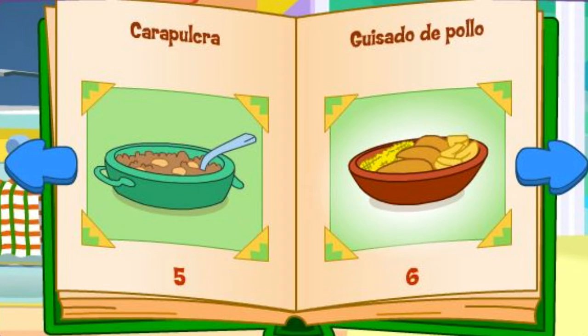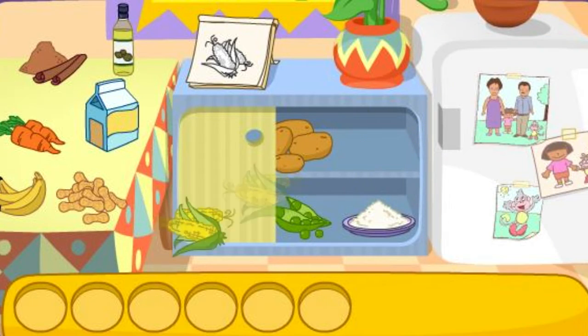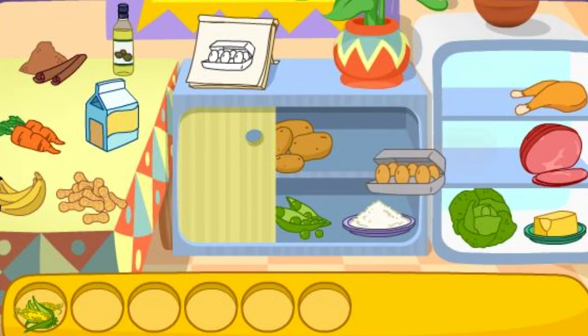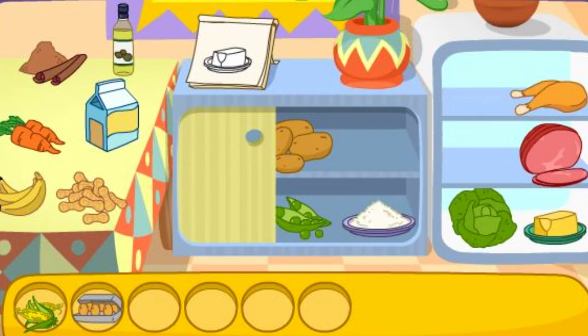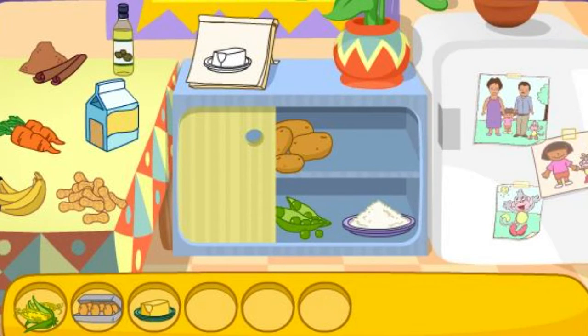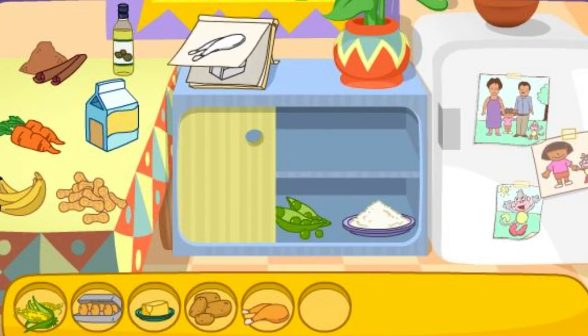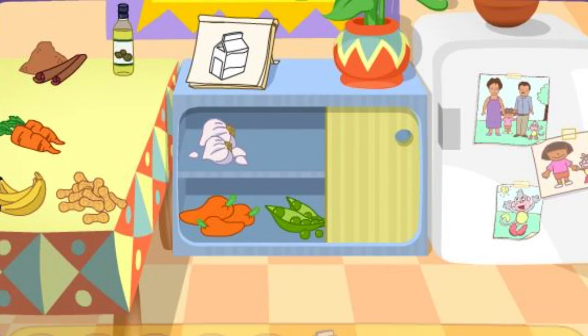Guisado de pollo! I like that! Do you see these ingredients? El maíz! That's right! Los huevos! You got it! La mantequilla! You found it! Las papas! El pollo! There it is! La leche! You found it! You did it! You found all the ingredients!